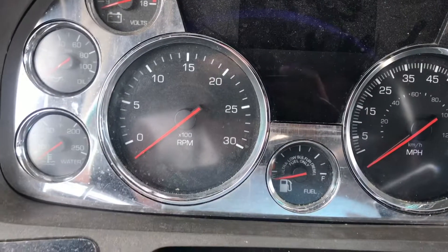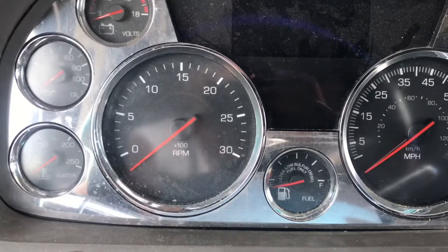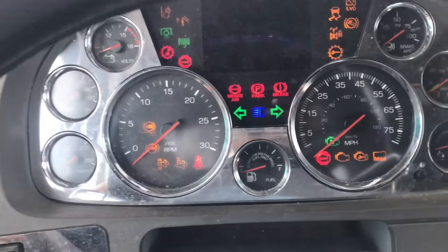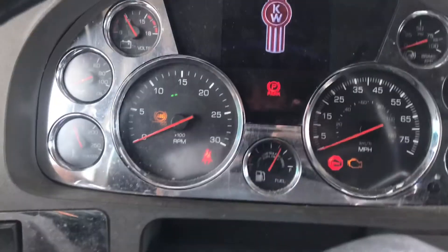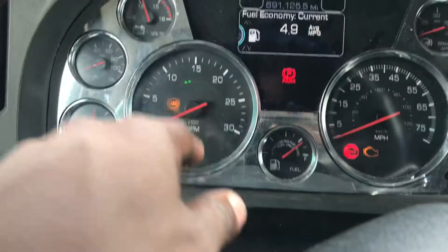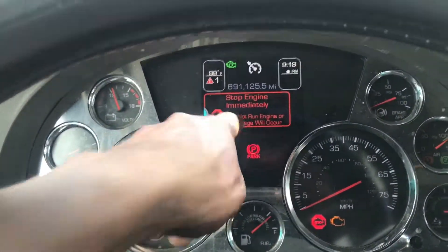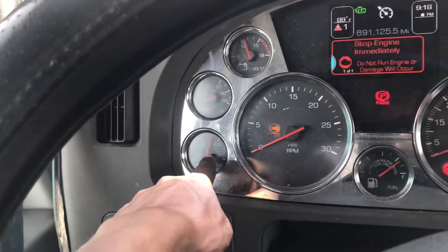After doing all the work I've done to it, I think it's a computer issue. When I turn my truck on, you'll see all the lights come on — I have an engine light and a stop engine light, but I have no codes. After a second it pops up: stop engine immediately.